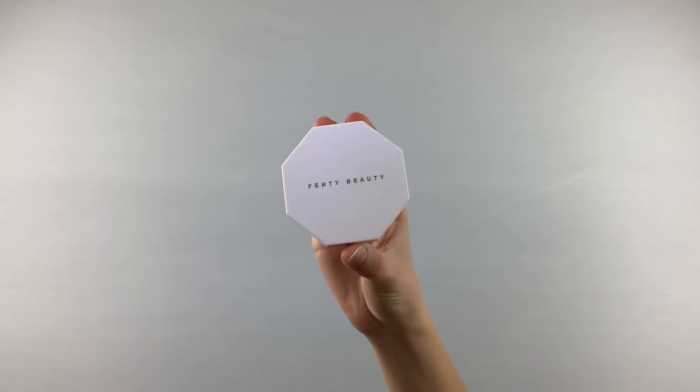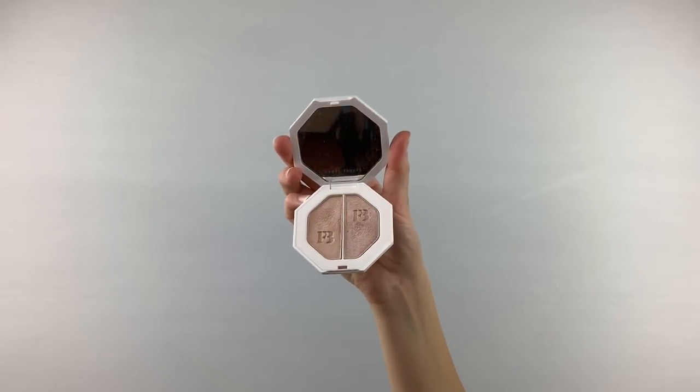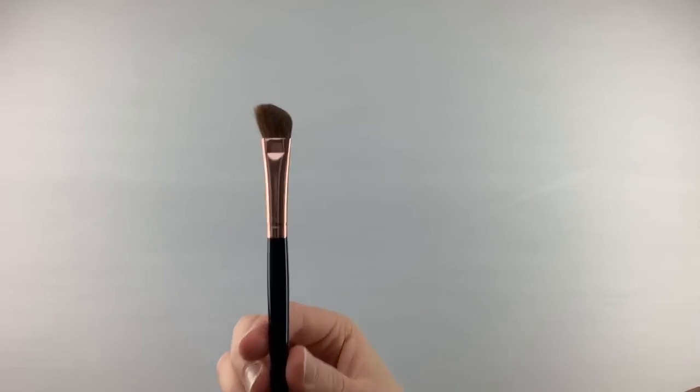Then I take my Fenty Beauty Highlighter in shades Lightning Dust and Fire Crystal. I'm applying it on the tops of my cheekbones, my brow bone, and my nose, with this angled Morphe brush.